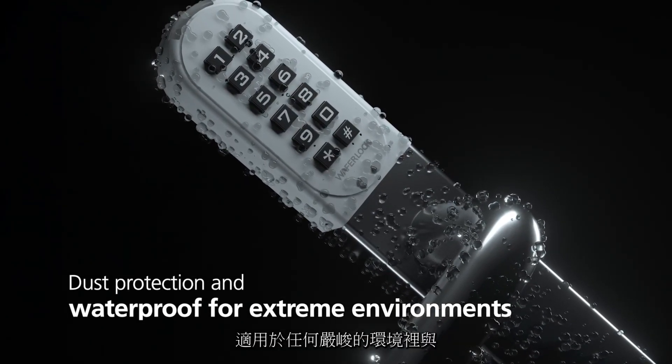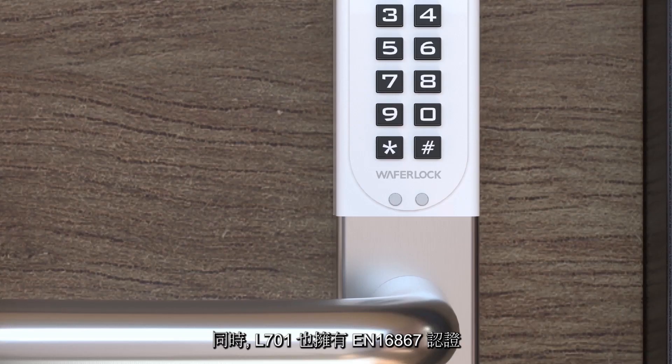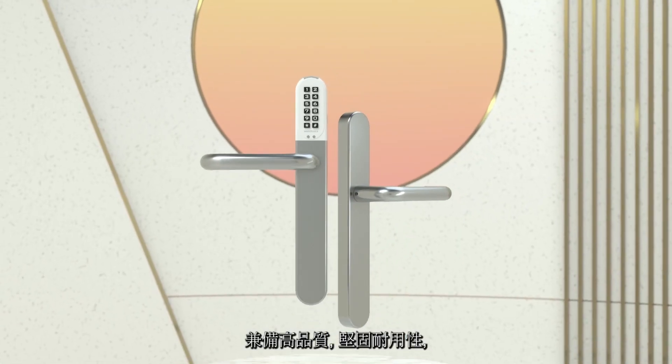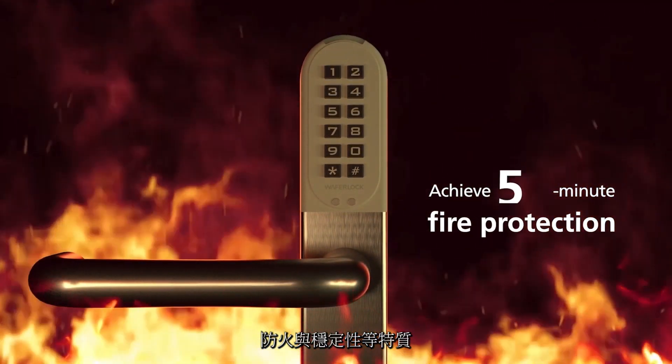It can be operated under critical environments and extreme climates. Also, the L701 is certified by EN16867, providing high quality with tough durability, fire resistance, and stability.